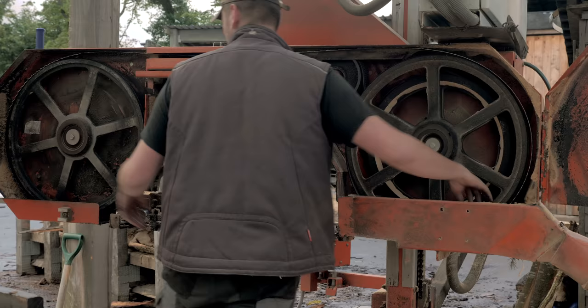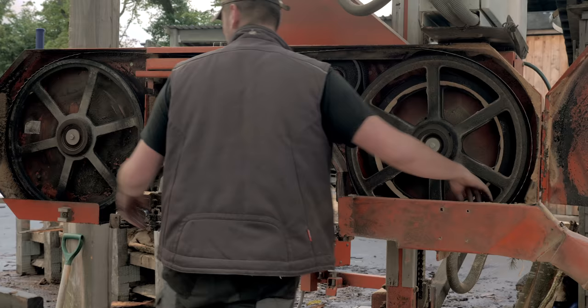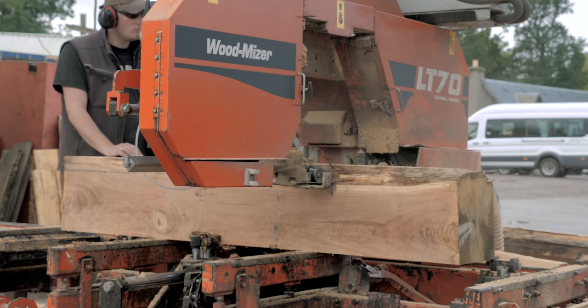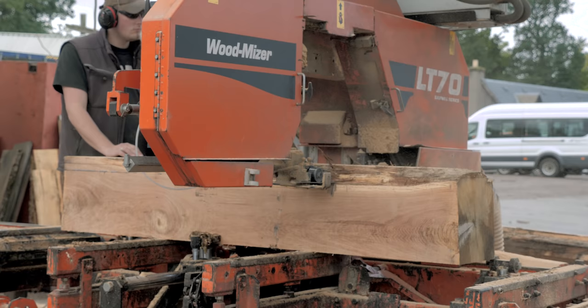We have to know a lot about the individual properties of different hardwoods — who is going to want what, what the markets are. And then we have this alternative bread and butter, which is a great gap filler: larch.